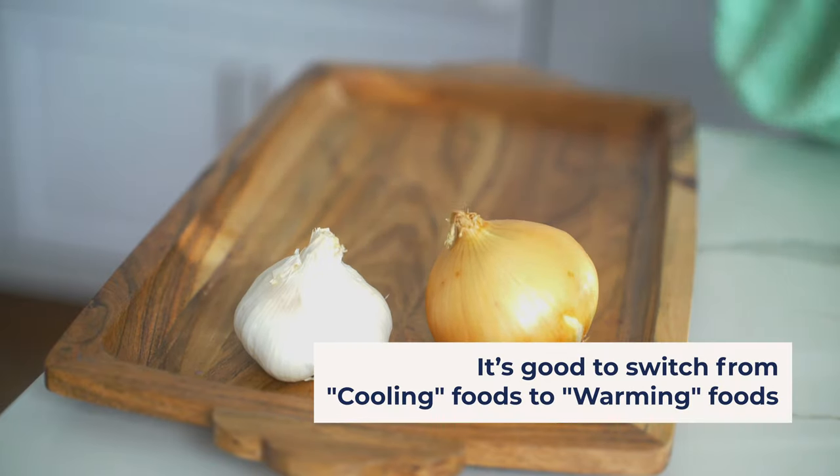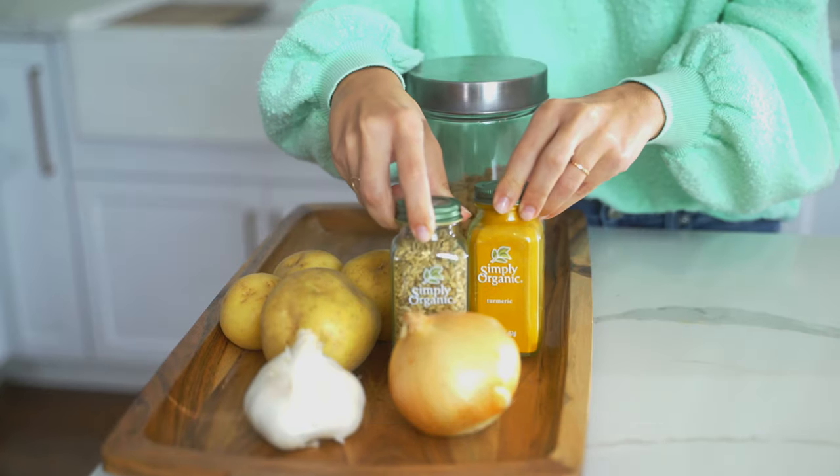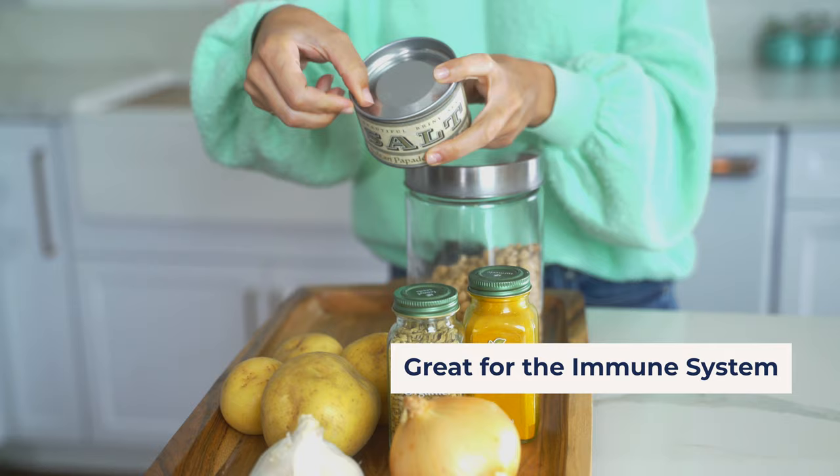In Chinese medicine, when it's fall and winter time we do need to eat with the season, so it's really important that we switch from salads, green smoothies, and a lot of cold or cooling foods to more warming, blood-building foods. This is really good for the immune system. It helps if you have light periods, period cramps, infertility, or miscarriages — it builds blood.